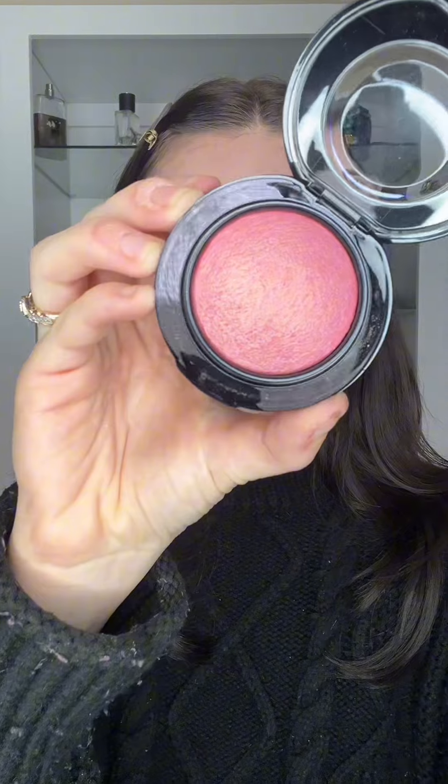We got powder blush — my newest powder blush from MAC. I've been dying to try this color called Petal Power. Let's see what she looks like. This shade is everything — it's got just a little bit of a gold highlight to it. Don't forget to comment below what makeup challenges I should do next with my new wheel of fortune.